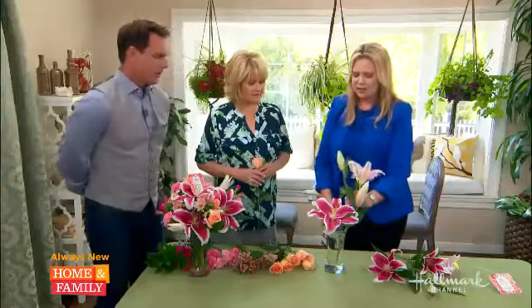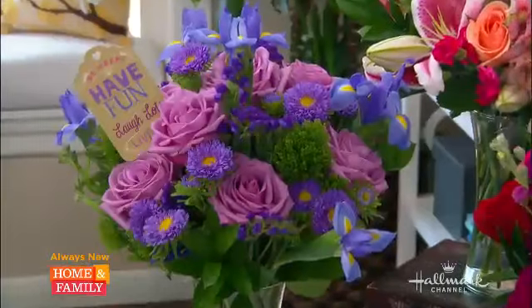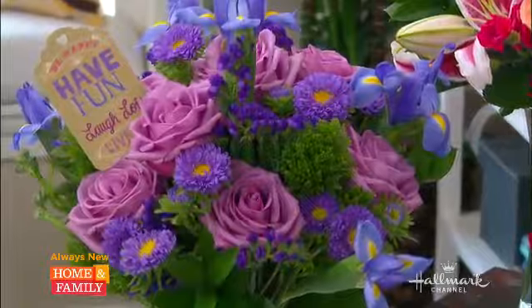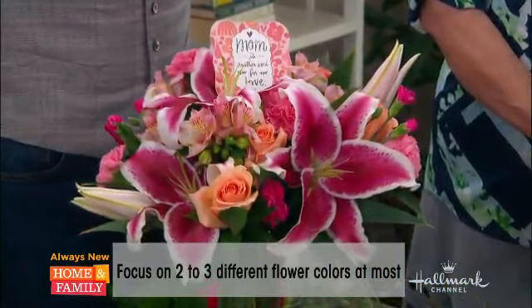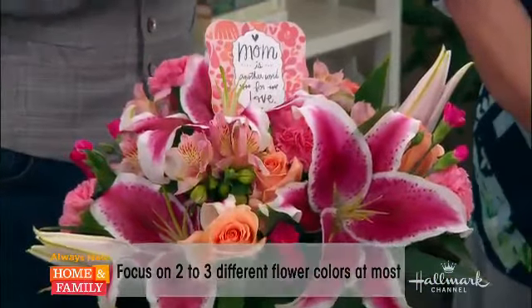Let's talk color first. When you say color, you want to think about the recipient — what their favorite colors are and what makes you think of them. When I was putting this bouquet together, I was thinking of my own mother. She loves pink, she loves peaches. I love that sort of transition of just a couple of colors. We just have two shades — keep it simple. We don't need a rainbow of colors.